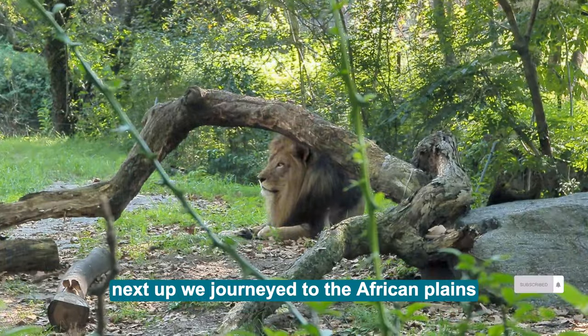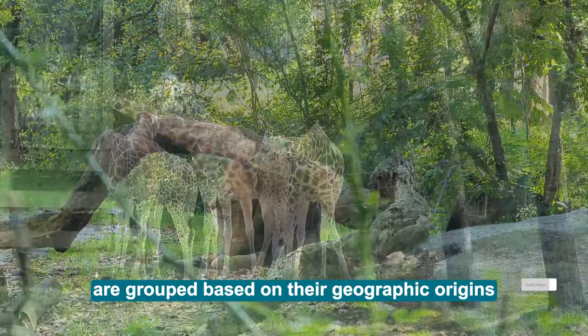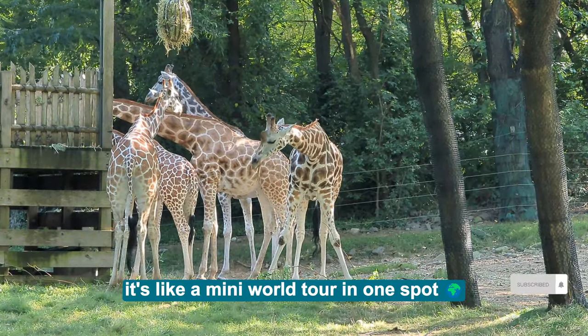Next up, we journeyed to the African Plains where the animals are grouped based on their geographic origins. It's like a mini world tour in one spot!